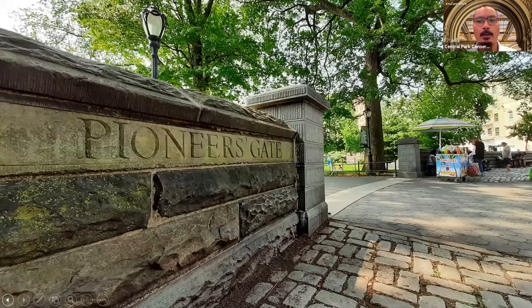So we are right now here at Pioneer's Gate, right across from Duke Ellington Circle. This serves as the main northeastern entrance into Central Park. You're going to see loads of visitors here from the nearby neighborhoods. Central Park serves as the main gathering spot for locals in the community, and that's especially true up here in Harlem.